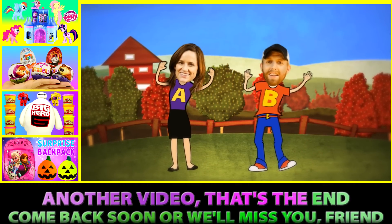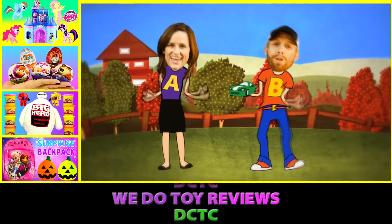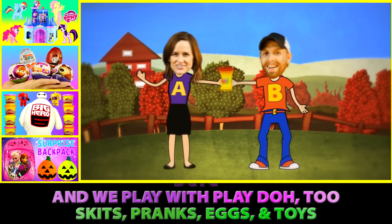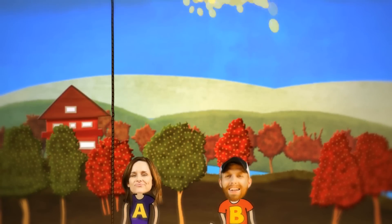That's the end. Come back soon or we'll miss you, friend. DCTC — we do toy reviews. DCTC — and we play with Play-Doh too. Skits, pranks, eggs and toys — we make videos for girls and boys.